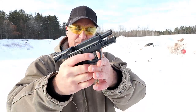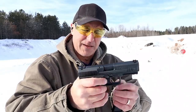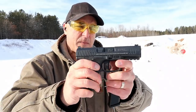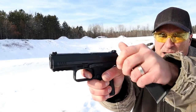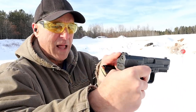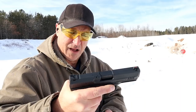Over here we've got the Canik TP9 SF Elite. It also has 15-round mags. The grip texturing is nowhere near as aggressive and it has interchangeable backstraps. What I particularly like is the trigger. It has a 4.2 inch barrel, a trigger bar safety as opposed to the hinged trigger, and a four and a half pound trigger pull. The trigger bar safety indicator is red, which is kind of cool. It has a fiber optic front sight and a black serrated rear sight, plus a rail. It also has forward serrations, which the M&P really doesn't.